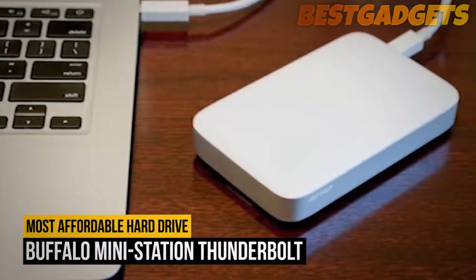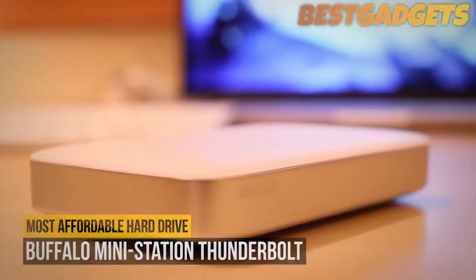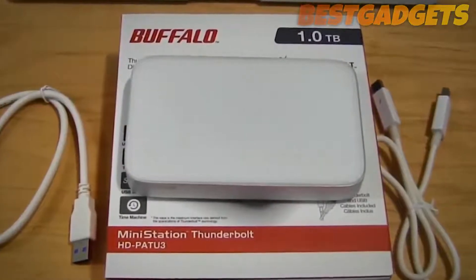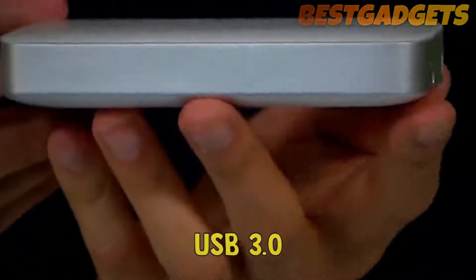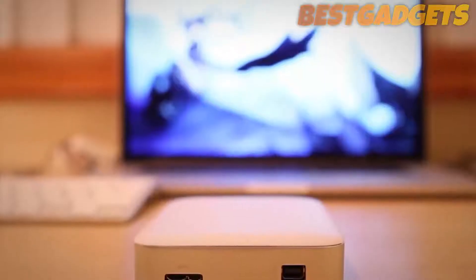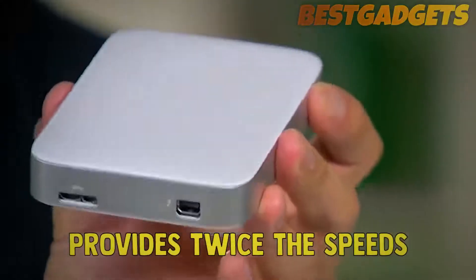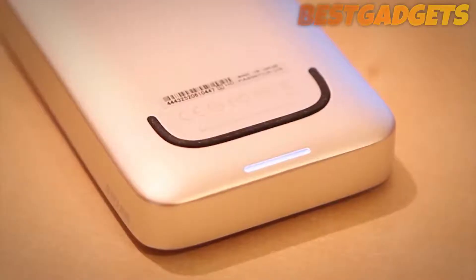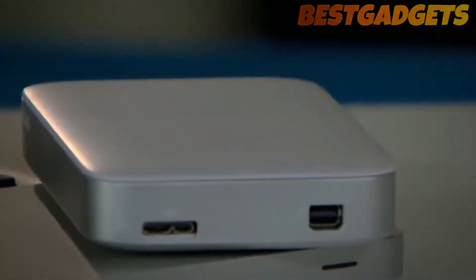Number six on our list is the Buffalo Mini Station Thunderbolt. This is the most affordable Thunderbolt external hard drive on the market with a capacity of up to two terabytes, including Thunderbolt and USB 3.0. If you want to make use of your Thunderbolt port, then this Buffalo Mini Station Thunderbolt is a great option as it provides twice the speeds of standard USB 3.0 drives. It's also not especially expensive compared to other Thunderbolt drives.